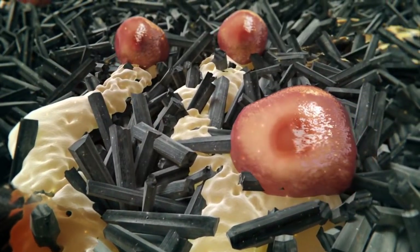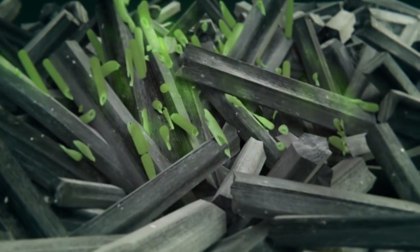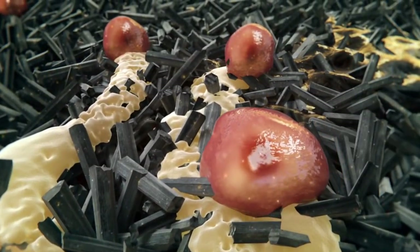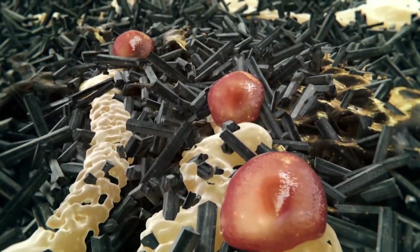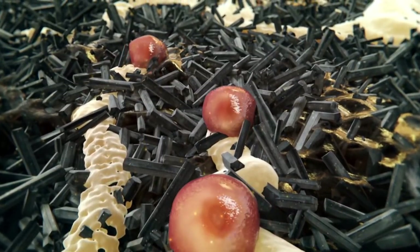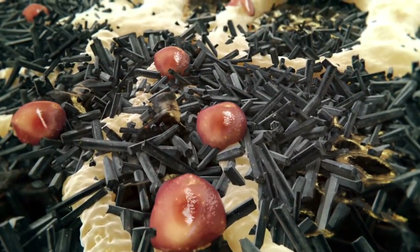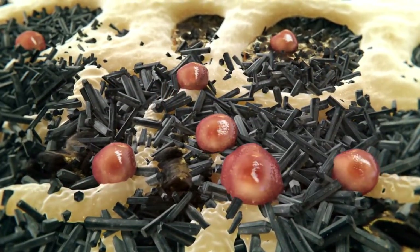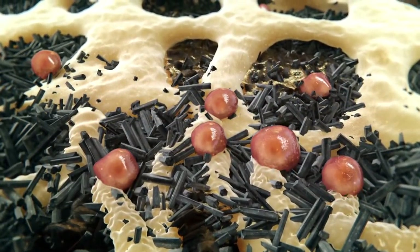Silicon nitride implants are bacteriostatic and have been proven to be antibacterial. It is a material which inhibits bacterial biofilm formation while also demonstrating anti-infective properties. These anti-infective properties are present even in the absence of antibiotics, meaning patients who receive silicon nitride implants have a better chance of experiencing superior new bone formation coupled with a natural resistance to bacterial infection.